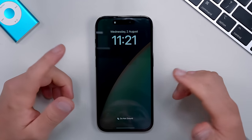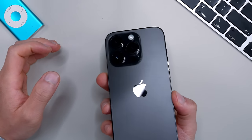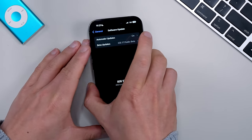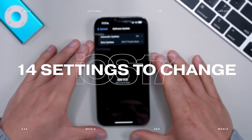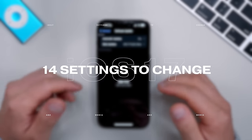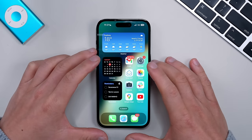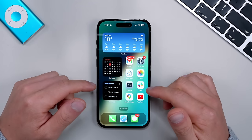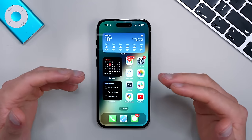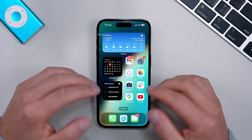Hey friends, Andrew here. Hope you're well. I've been testing the new iOS 17 on my iPhone 14 over the last couple weeks and I've come up with 14 settings you'll want to change immediately as soon as you upgrade to iOS 17. The updated beta was just launched, so we're now just around the corner from the full launch, and there are some great changes to go through.